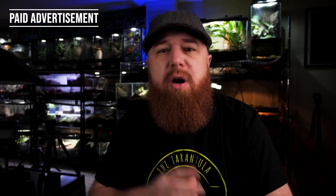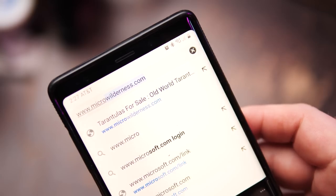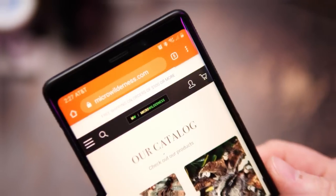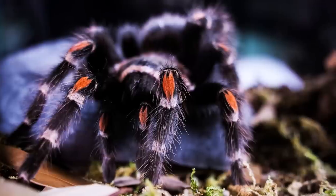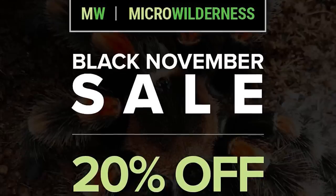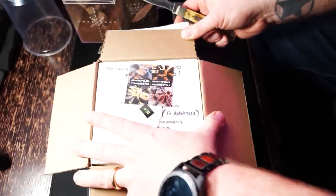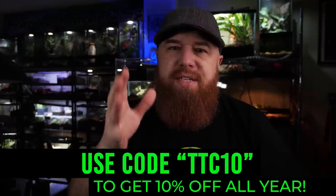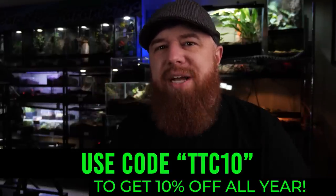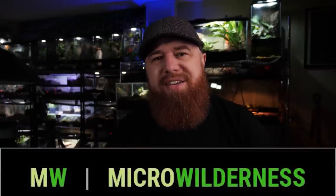Let's get right into the list, but first we need to pay some bills. I want to thank the sponsor of today's video: Microwilderness.com. They are a tarantula and invert dealer and breeder based out of California, and they're currently running their November Black Friday came early sale, now through December 3rd, where you can get 20% off everything in their store — the biggest sale of the year. If you miss the sale, use the discount code shown on screen to get 10% off year round. Visit microwilderness.com and tell Nate that the Tarantula Collective sent you.